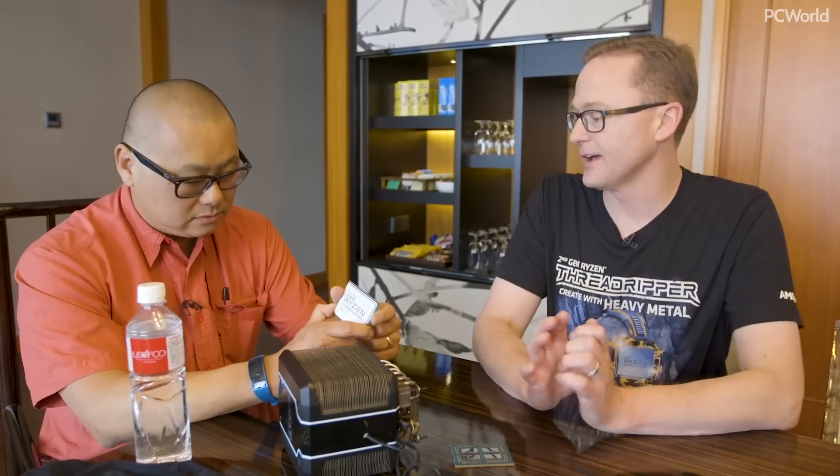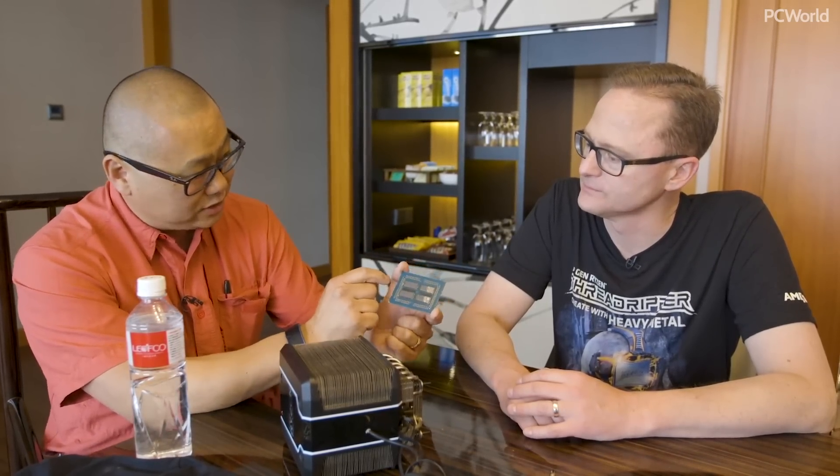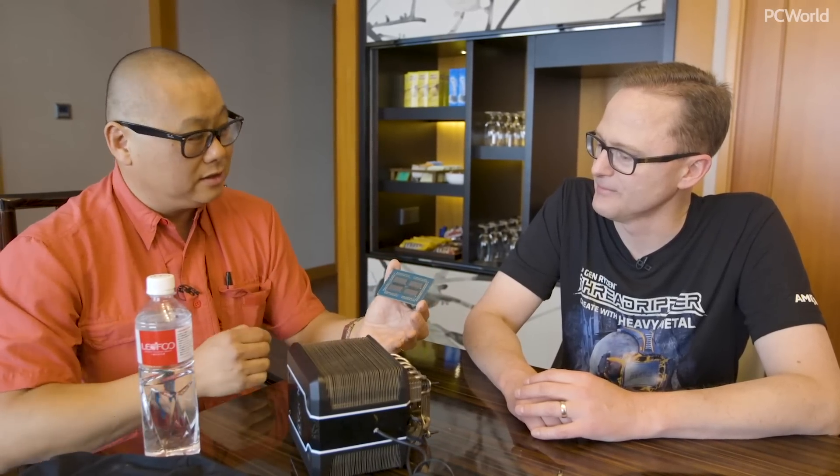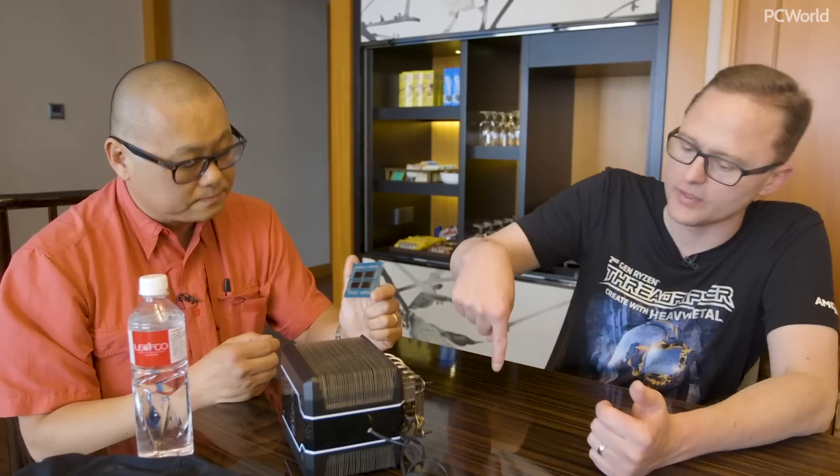We're really excited about it. This is a delid part — we've done it ourselves. Jim just did it five minutes ago. There are four 8-core dies on here, all of them hot. In this full 32-core version, all four dies are hot, connected through the AMD Infinity Fabric. The Infinity Fabric is that magic fabric that allows the four dies to communicate and essentially act as one big processor.